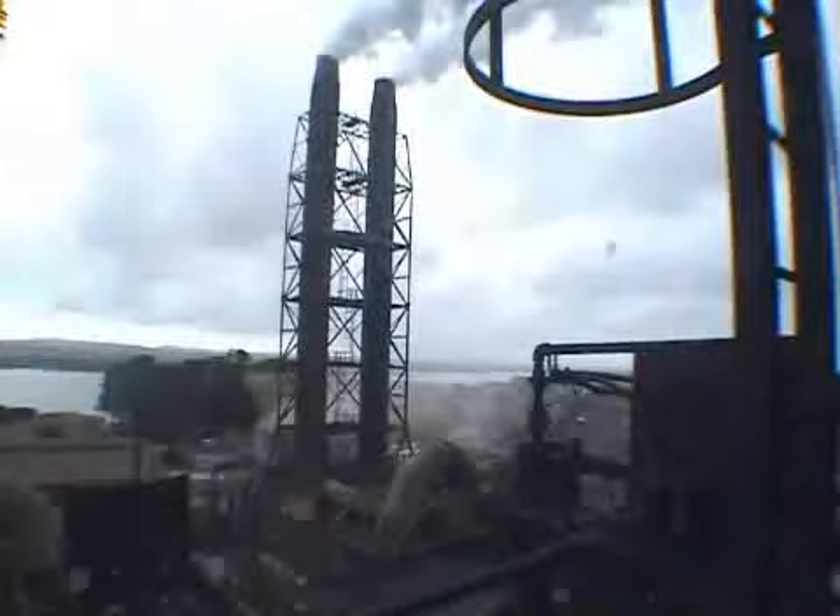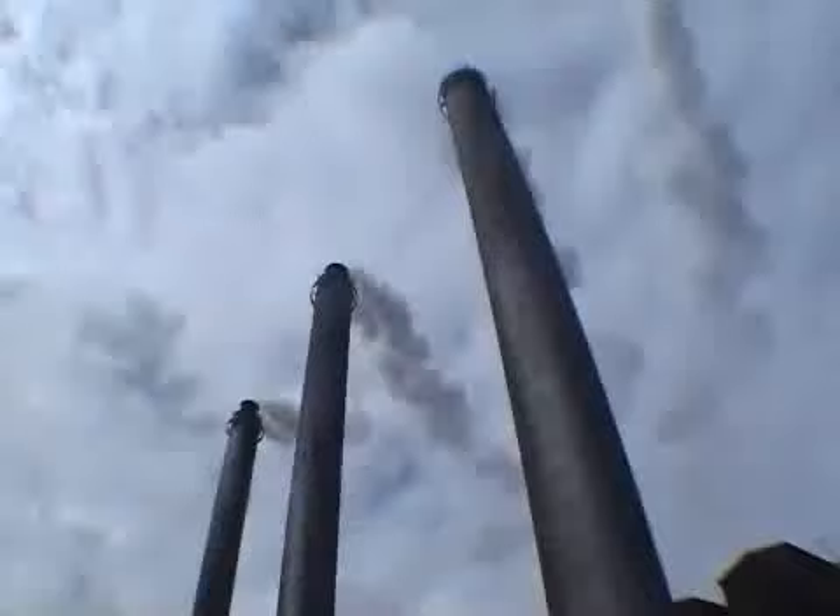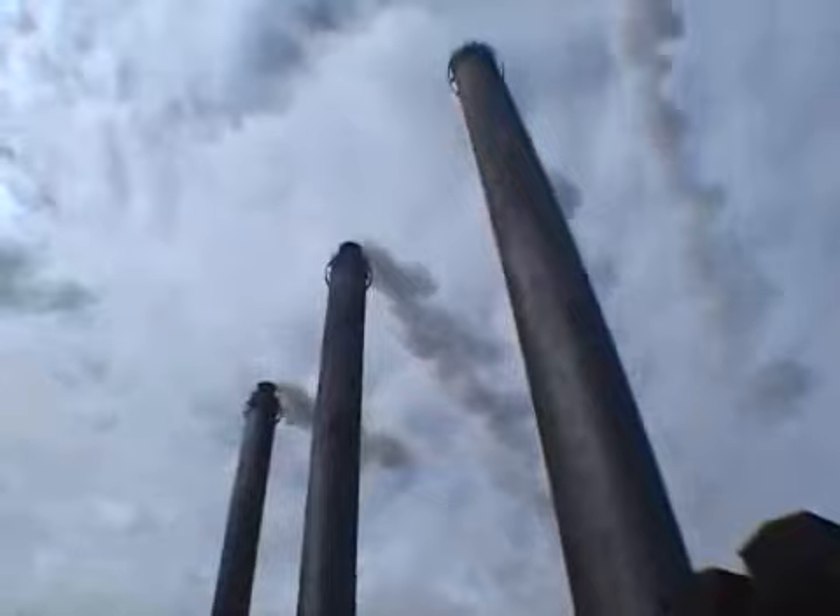These gases are directed to the afterburners, where they are re-burned to convert the carbon monoxide into the cleaner carbon dioxide. Once burned, they can be used to generate up to 60% of the site's power in the co-generation funnel.